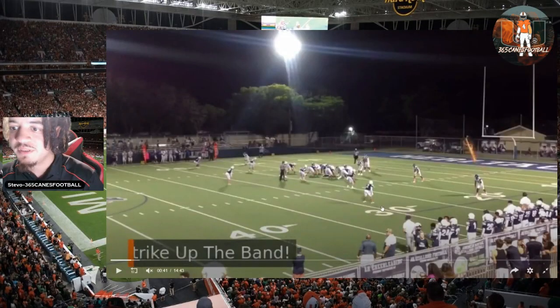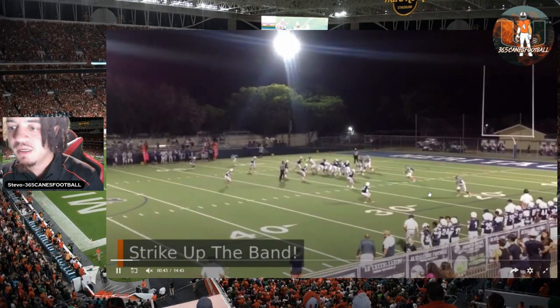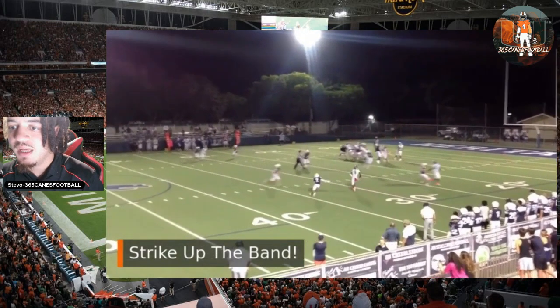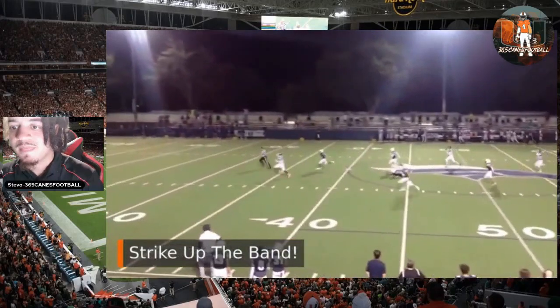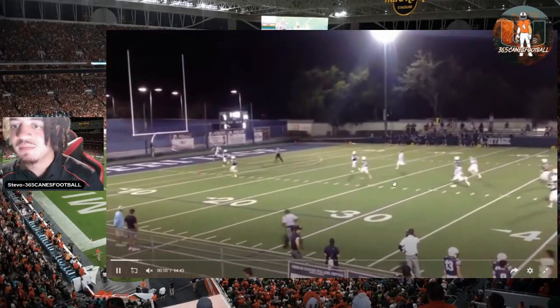Cover one here from the defense — man situation. He's just going to be running a post curl here. Ball's out, and you see once that linebacker follows for that speed out — simple concept, speed out, post curl. And once he gets this ball, he's gone. You got a failed tackling attempt right there, and then the speed is gone. You see that stride and it's over. Explosive plays, big-time receiver.